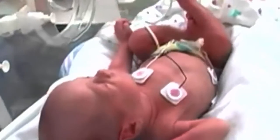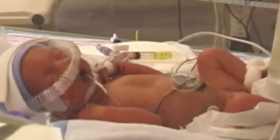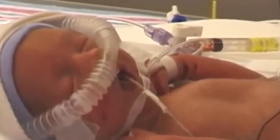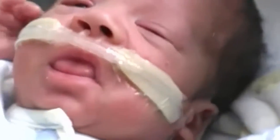15 million babies around the world are born too soon every year. Their little lungs struggle to breathe, and too many of them die. For those who survive, complications from prematurity can affect them throughout their lives.